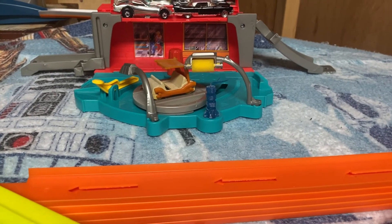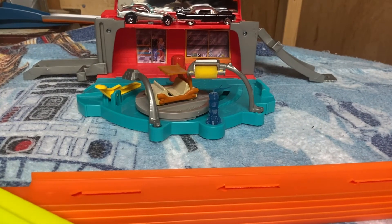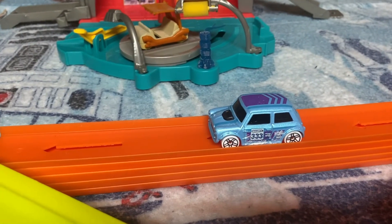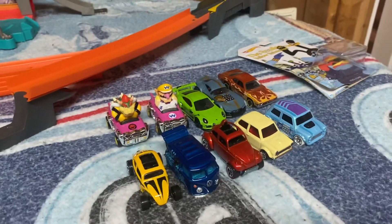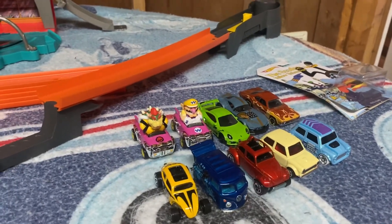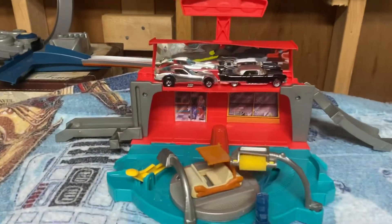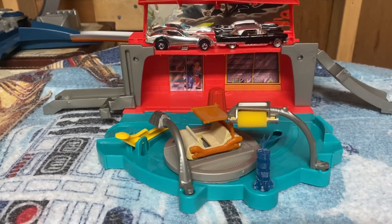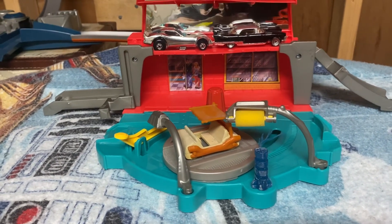The last car, car number 50, is from the 2014 Hot Wheels Stormers. This is the Morris Mini. So that sets us now at 50 cars out of the 75 that will be competing in the initial tourney. Once again, if you're new to the channel, please like and subscribe, and I'll see you next time with the next 10 vehicles. Have a great day.